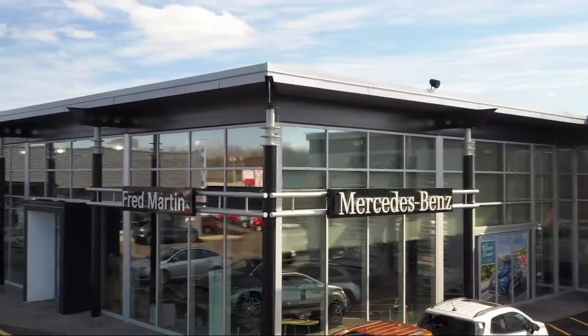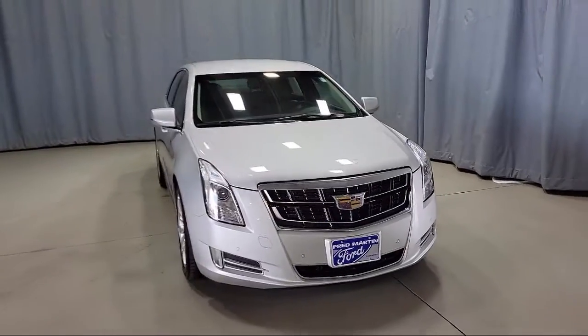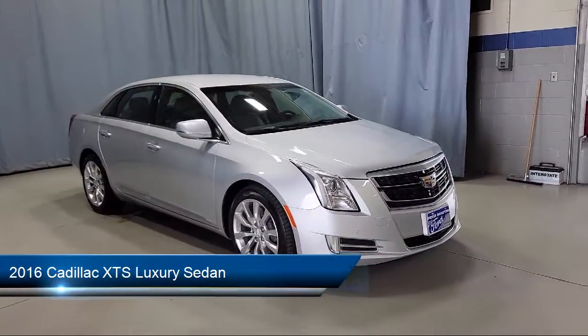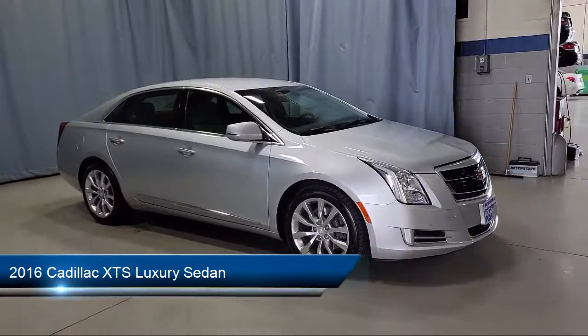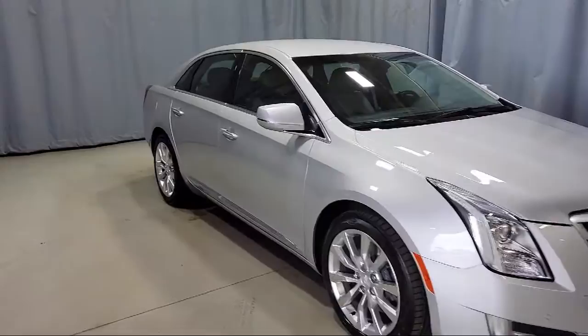Welcome to Fred Martin of Youngstown. Here's a look at another one of our great vehicles from our inventory. It comes equipped with preferred equipment group 1SB, dual front side impact airbags, Sirius XM satellite radio, and navigation.